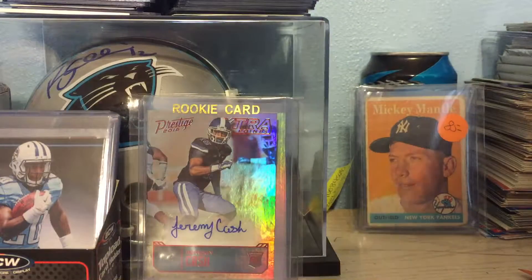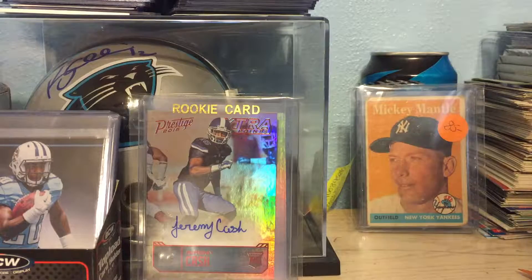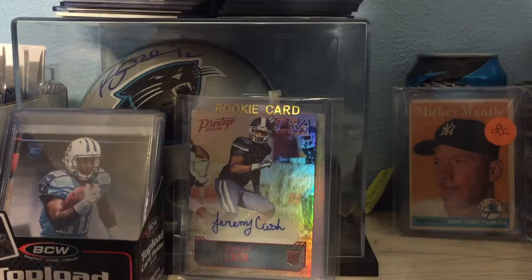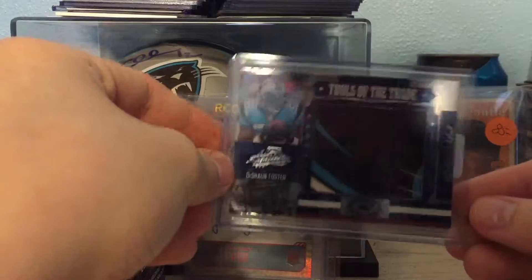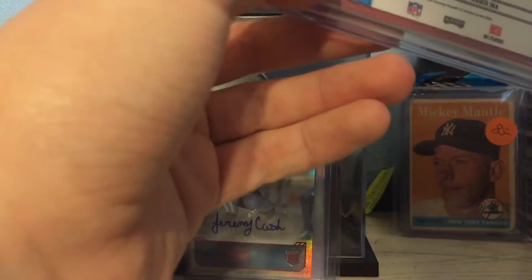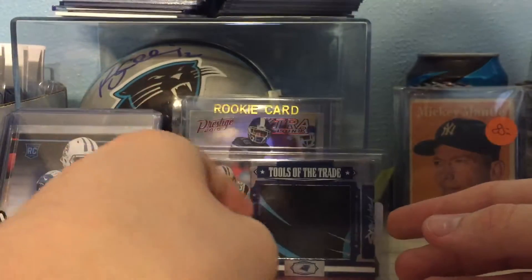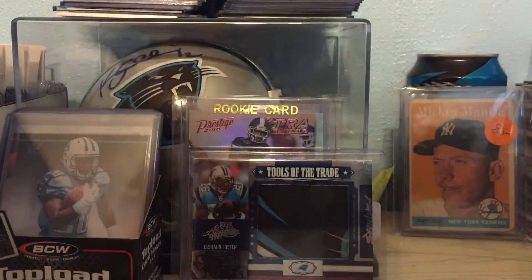And next we have... out of 2007 Absolute Tools of the Trade Logo Patch — DeShaun Foster, number two of five. Last but not least...